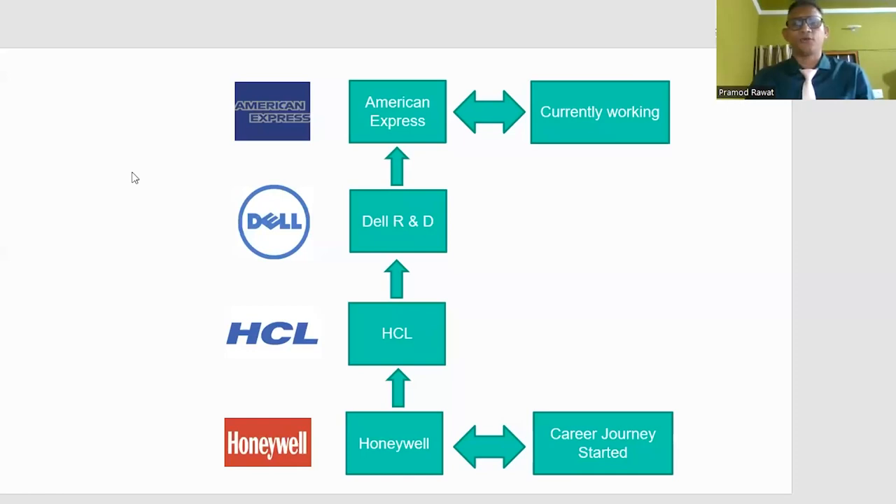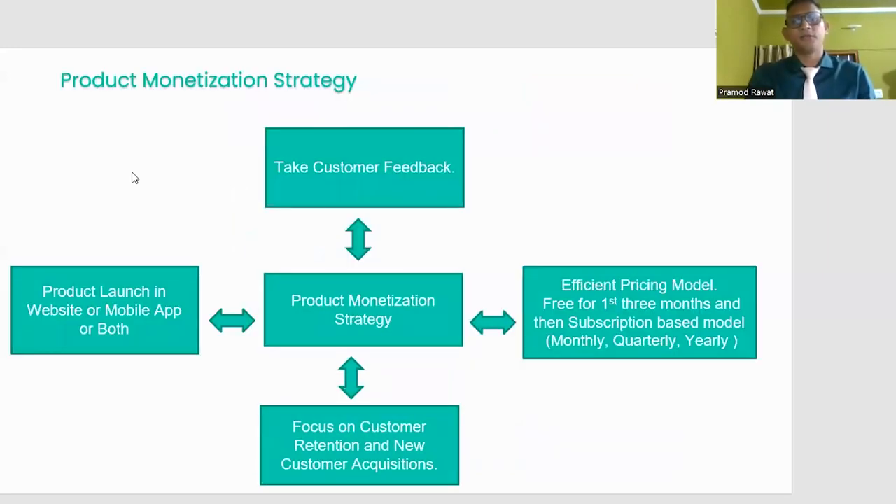In a nutshell, I have around 15 years of experience in the field of product management and product development. Today I'll share my experience on how to monetize a product. If you want to have the right strategy in terms of product monetization, there are some key factors I can highlight one by one.